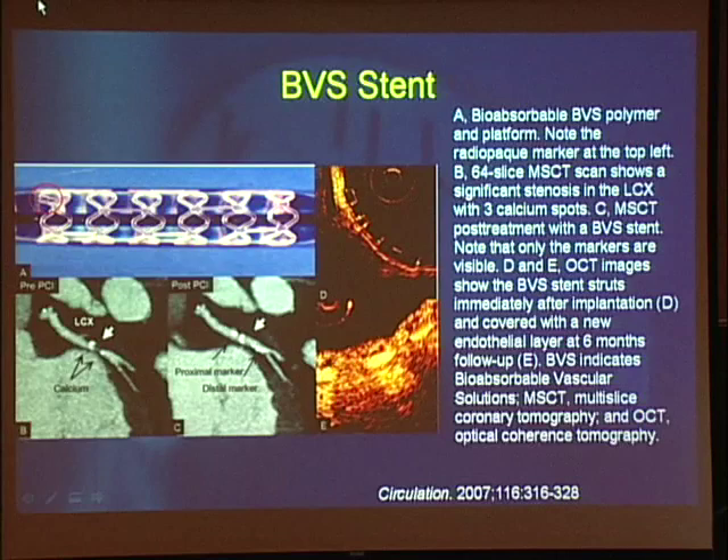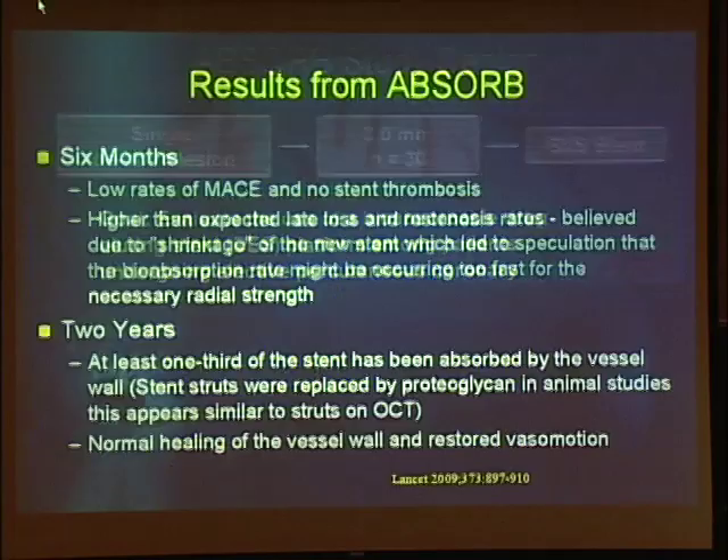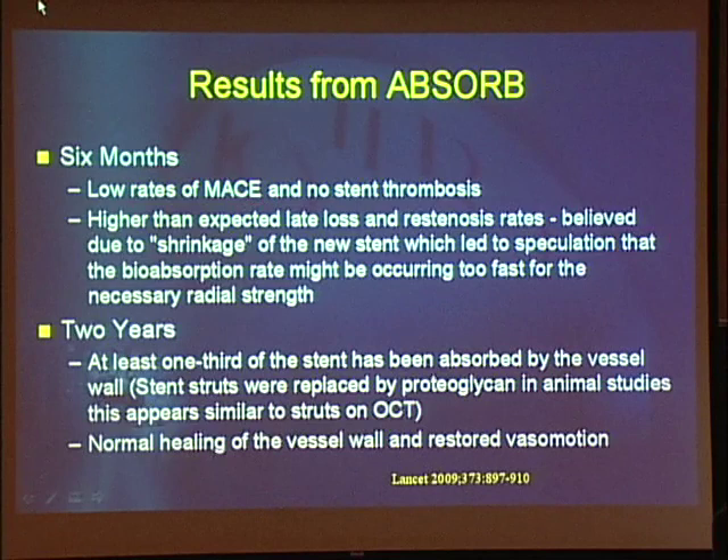This is the ABSORB study, the largest study of this stent with a grand total of 30 patients — a single stent size of 3mm by 12mm. At six months, there are low rates of MACE: one non-Q-wave MI, no death, no re-stenosis. However, there was a higher than expected late loss and re-stenosis rate, thought to be due to shrinkage of the stent — it shrank too soon and without the scaffolding you got some vessel recoil. The two-year data published within the last few weeks showed that at least one-third of the stent had been absorbed, replaced by proteoglycan and other matrix.